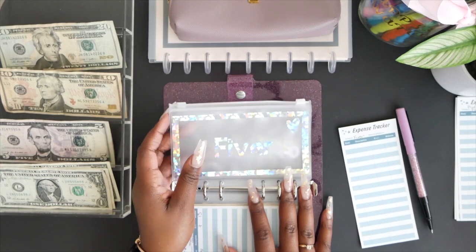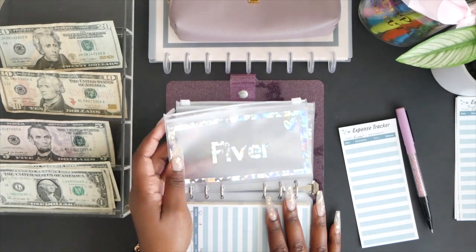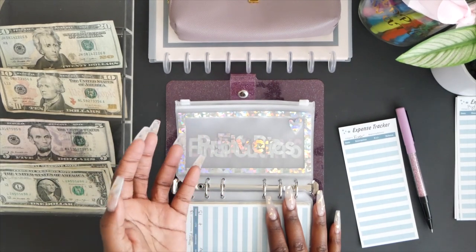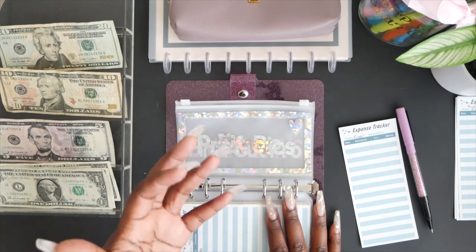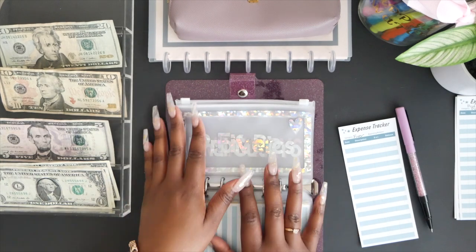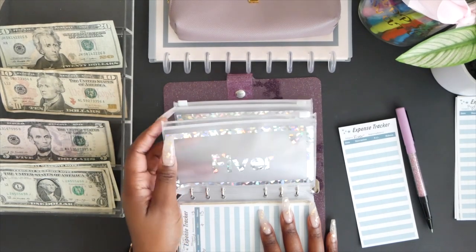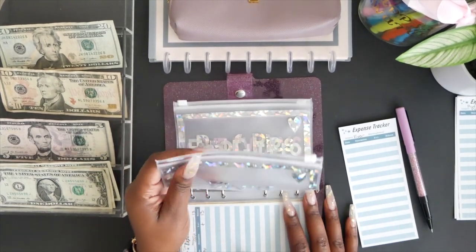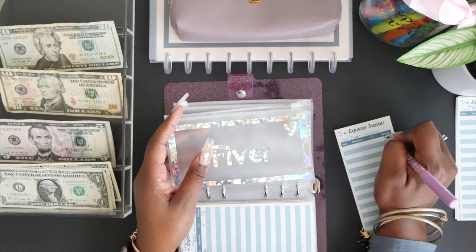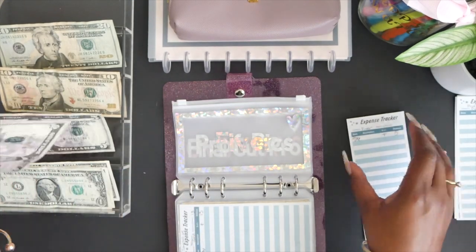Next up is Fiverr. There's no specific goal for this envelope — basically, on Fiverr you can hire anyone to do work for you. I buy a lot of my lower thirds and subscribe animations from Fiverr. Whenever I need to switch things up I head over to Fiverr, so I just want to have some money there. I'm saving $5 today — it's going to get a five dollar bill.